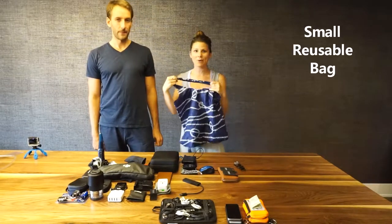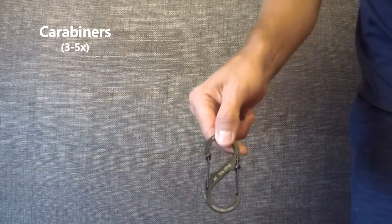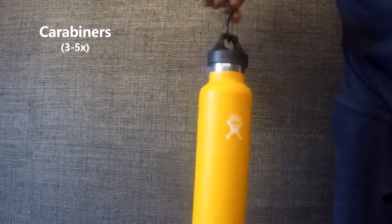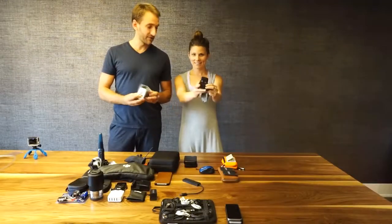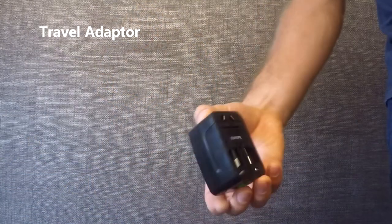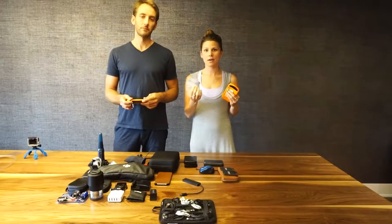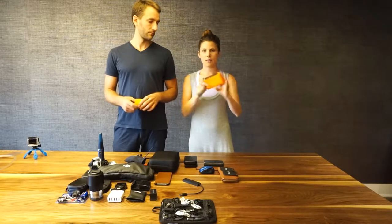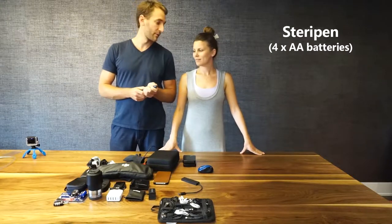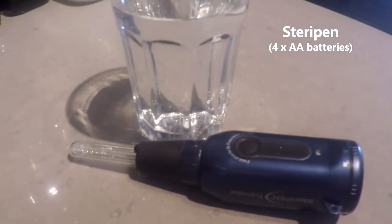We have a bag that we're going to be bringing with us most days either to stuff any groceries or things like that. Some carabiners — very easy to clip on to pretty much anything, especially the water bottles. We have two travel adapters, one black and one white, and these can be used pretty much internationally in any country. We also have some backup debit cards and credit cards kept in different parts of our bag, as well as a little tiny wallet. We have a water purifier device called the SteriPen Traveler — it uses UV light to kill any bacteria in the water.